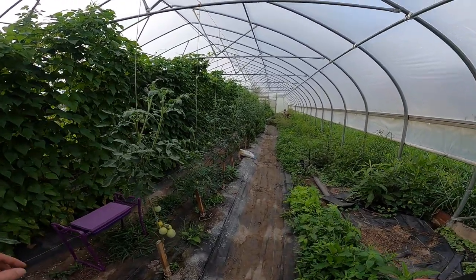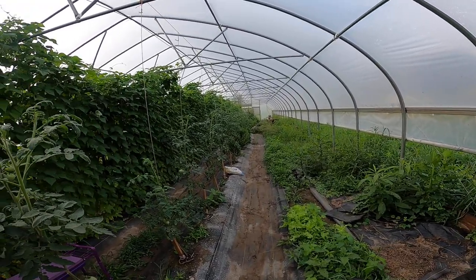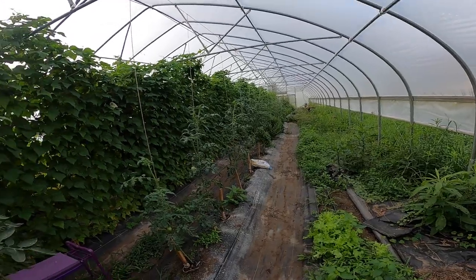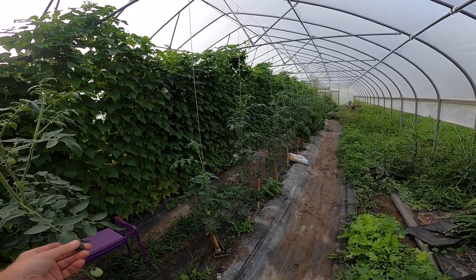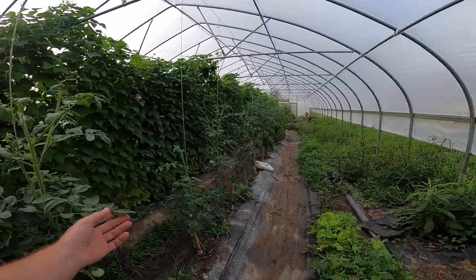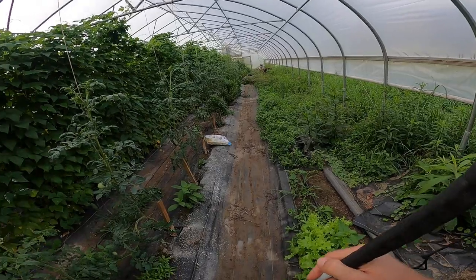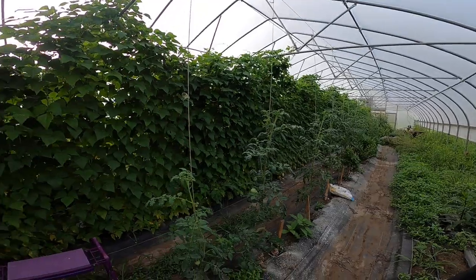I'm going to take a look at the tomatoes. They've really grown. But we had a really hot week last week, so I really want to get my hands on them. And I may ask some questions about what you guys are seeing, but I'll try to move quick.